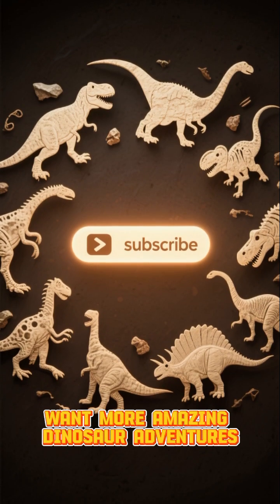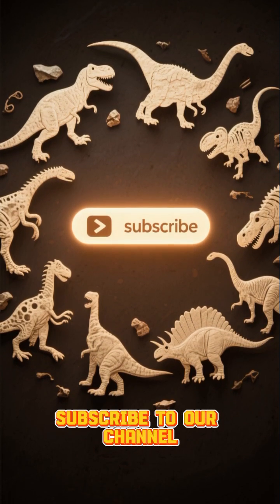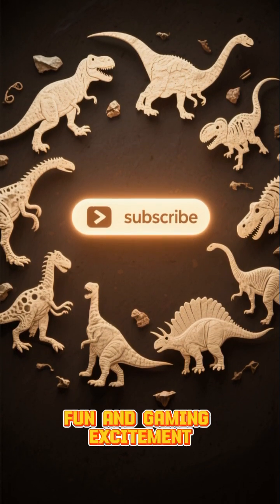Want more amazing dinosaur adventures and epic battles? Don't forget to subscribe to our channel, your home for dinosaur fun and gaming excitement.